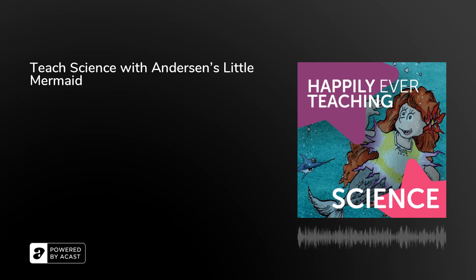The warmest of greetings to you and welcome to Happily Ever Teaching. This is the podcast to help you enthrall your learners in every subject under the sun using the best teaching method known to science, storytelling.